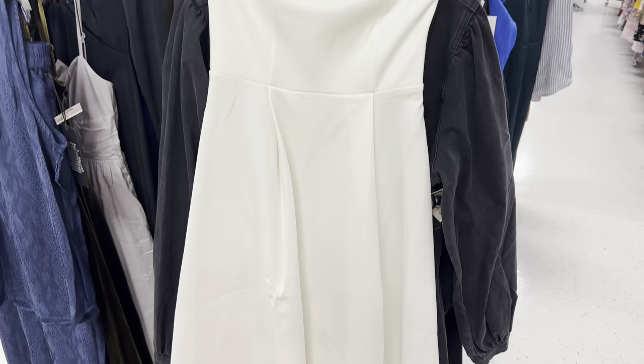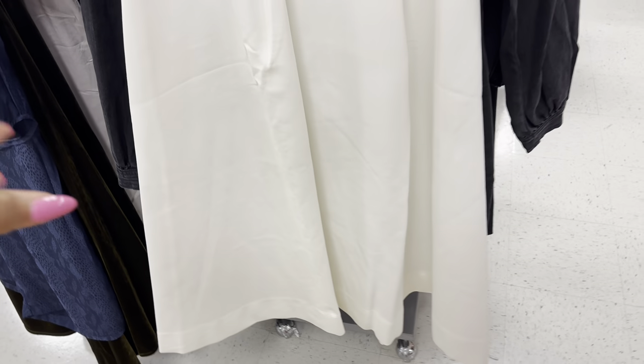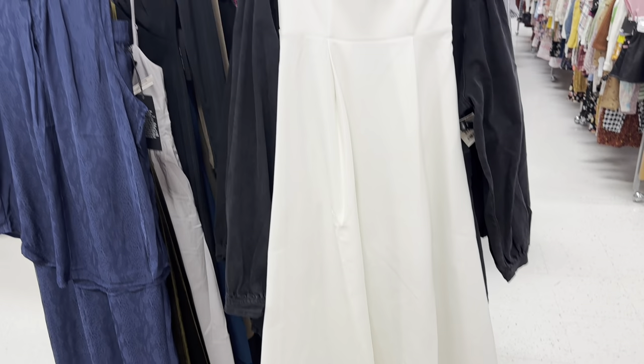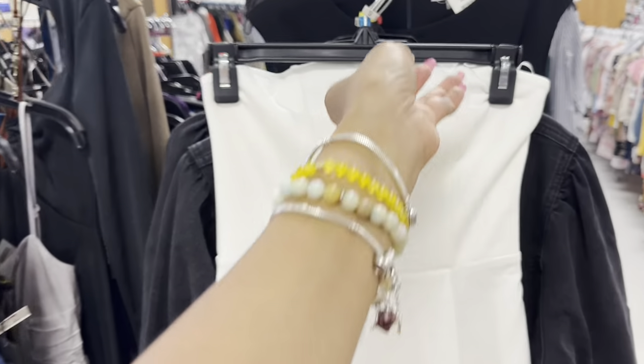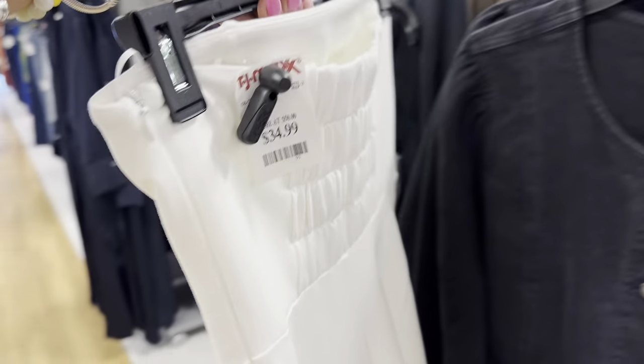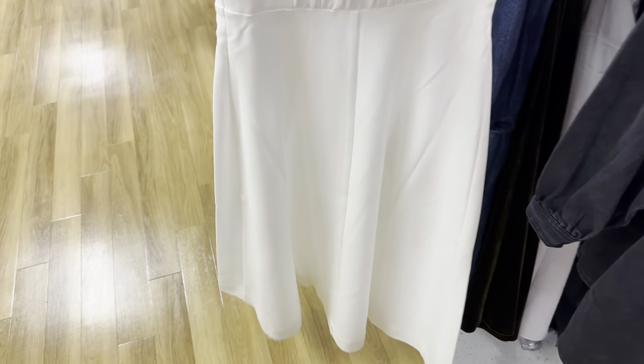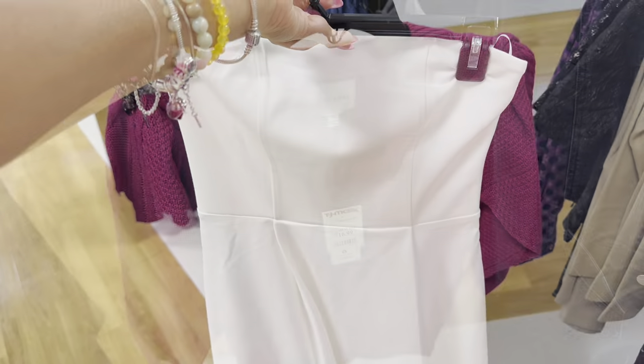Look at this beauty in white — look at the flare at the bottom! This is beautiful. This is the back with elastic. This beauty is $35 — get it, get it, get it!